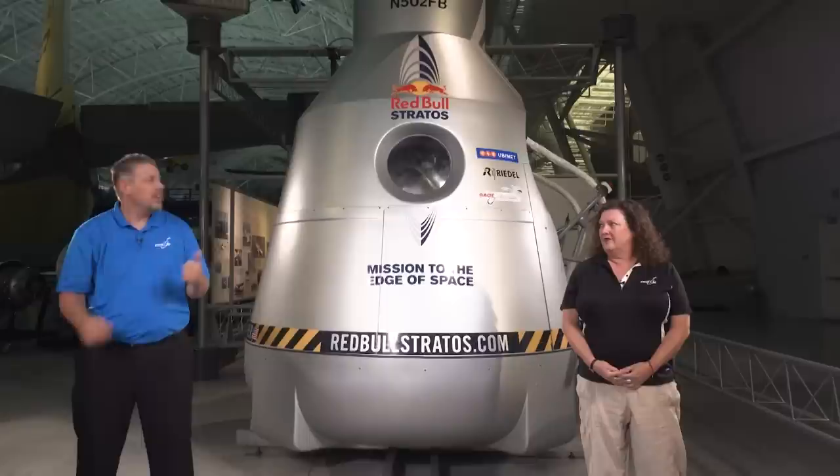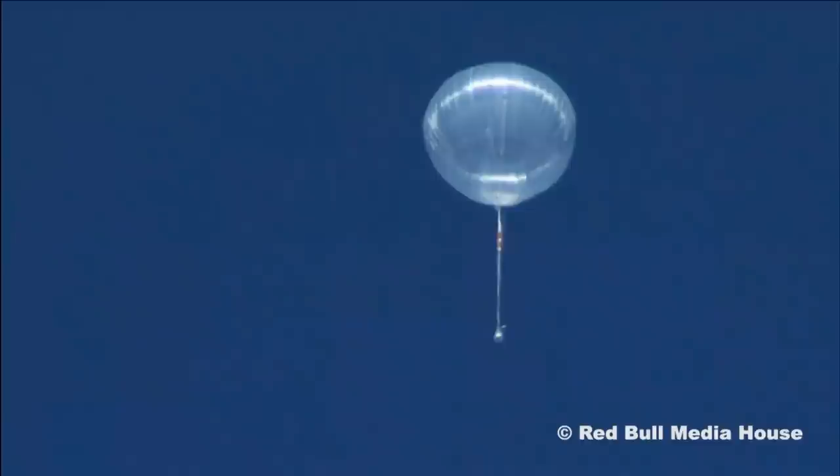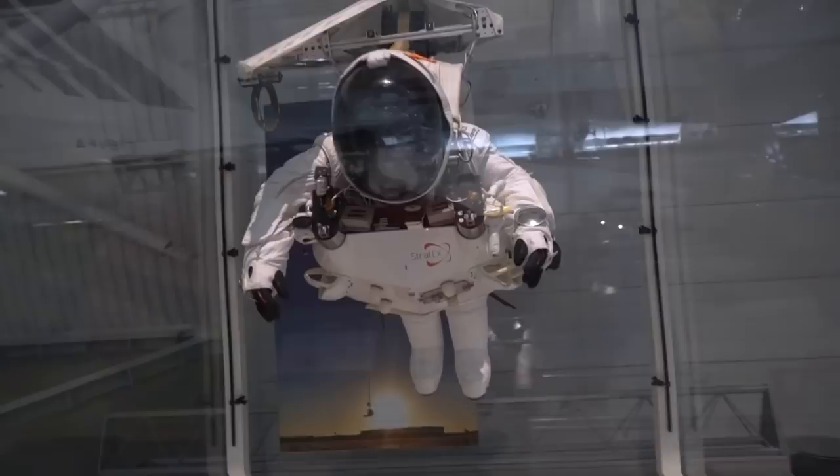These things continue to push the boundaries of what we think is humanly possible. Take this capsule for example — in 2012, Felix Baumgartner hitched a ride on this by attaching it to a giant balloon. He went up 24 miles into the stratosphere, where he took a supersonic leap of faith. If you think that's crazy, just wait until you hear about Alan Eustace.